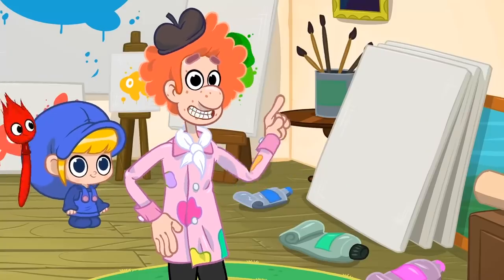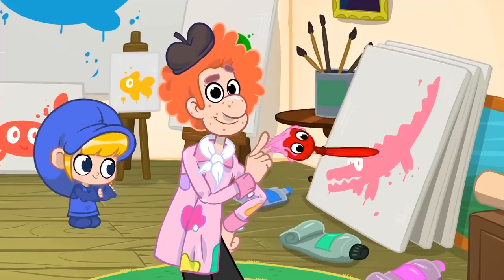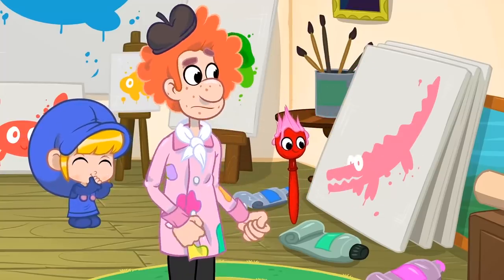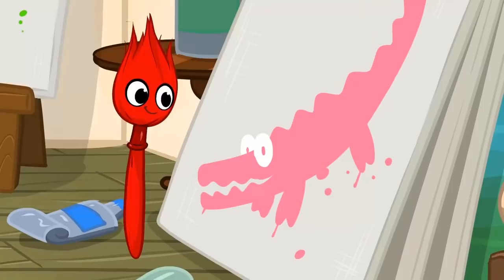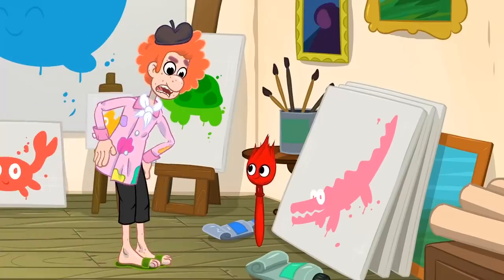Different things have different colors, and knowing all the right colors is very important. Hey, Morpho. Alligators aren't pink — they're green. Make that alligator green.